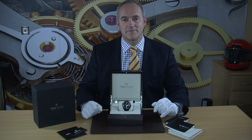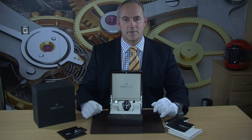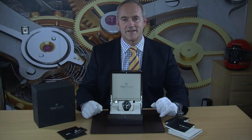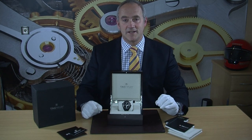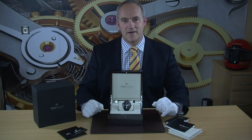The watch itself is automatic and is made from titanium with a PVD coating, making it really light to wear. At around 44mm it's a nice size, and mounted on a black alligator strap with red stitching and a titanium clasp, it literally feels like part of you when you're wearing it.